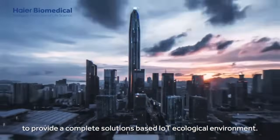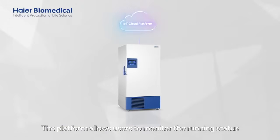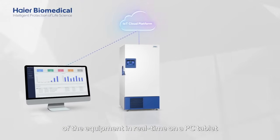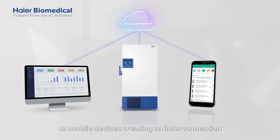The platform allows users to monitor the running status of the equipment in real-time on a PC, tablet or mobile devices.